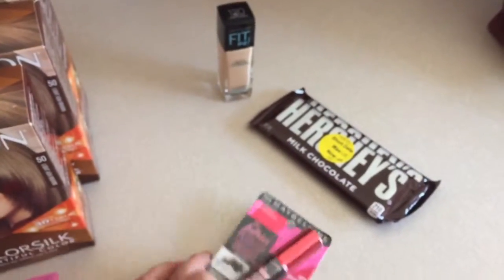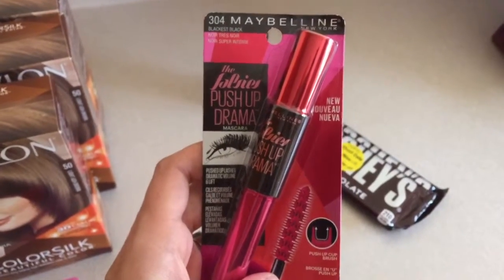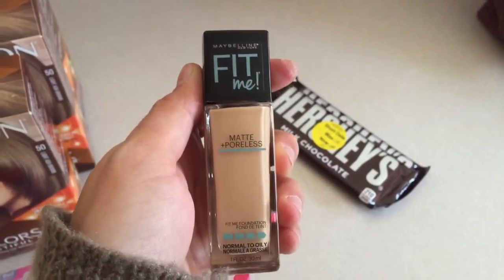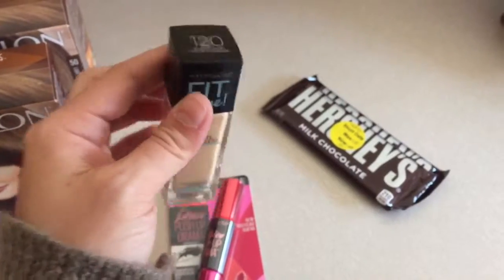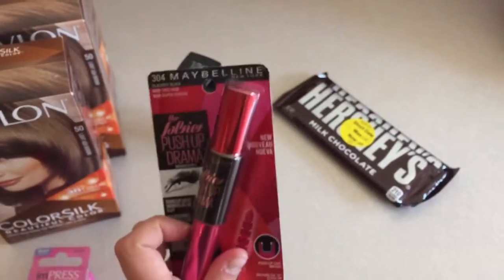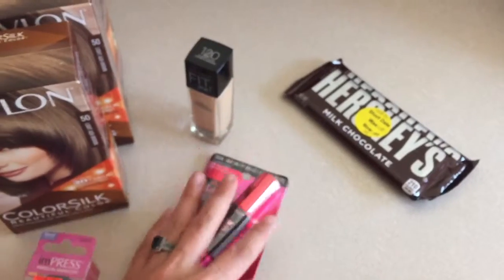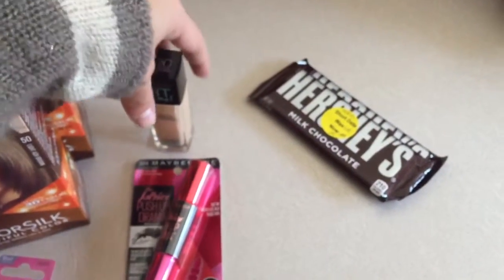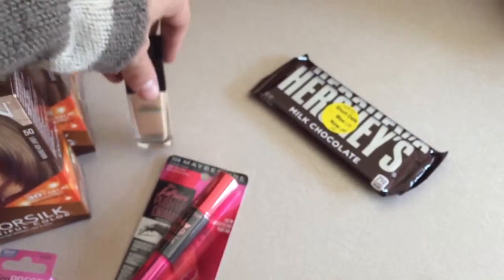Then I got one of these new Maybelline Falsies Push Up Drama mascaras and this Fit Me foundation. I had a two dollar off coupon for a Maybelline face product and then a three dollar off coupon for the specific mascara, and then these were both buy one get one 50% off, so it basically made this one free price-wise when you factor in all the deals.